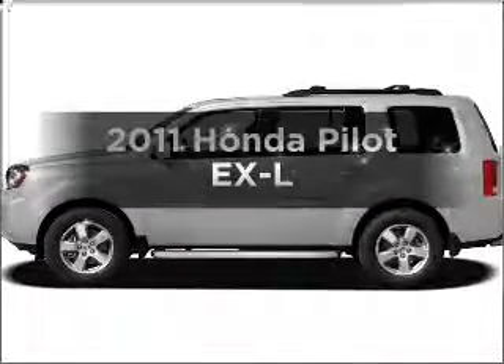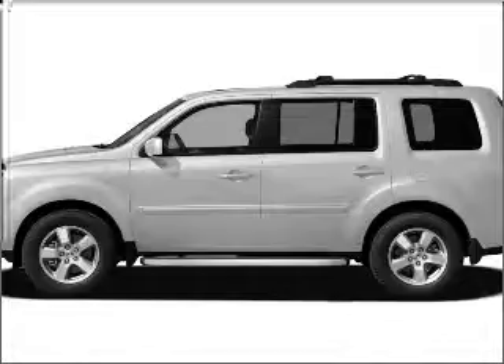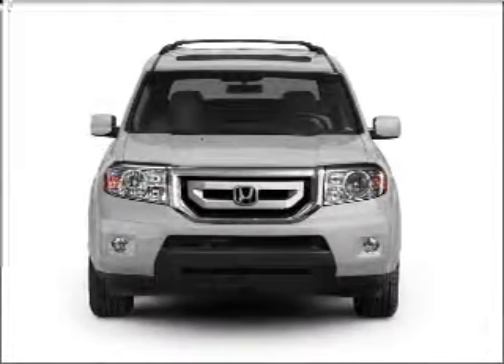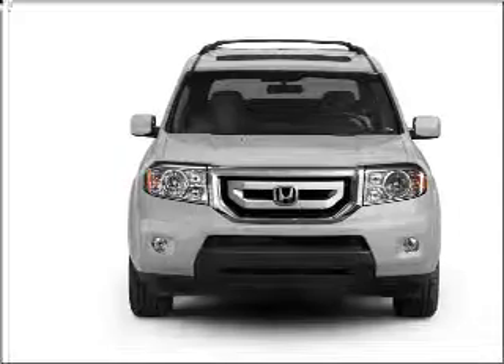Check out this 2011 Honda Pilot — everything you need under one roof with this great vehicle. With a solid 6-cylinder engine that responds smoothly to its 5-speed automatic transmission.